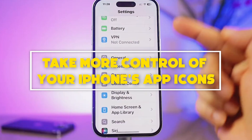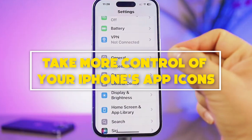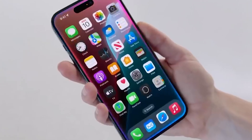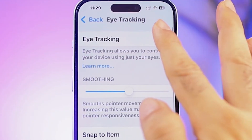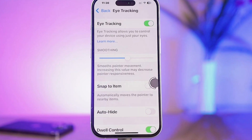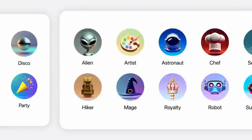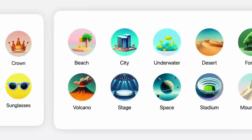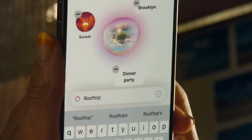Number 10: Take more control of your iPhone's app icons. Don't think iOS 18 is all AI — there are a bunch of great features for the rest of us, including the fact that Apple is finally surrendering control over your home screen app icons and widgets. For starters, you'll be able to drag and drop the apps you love around your home screen and leave blank spaces on those screens.